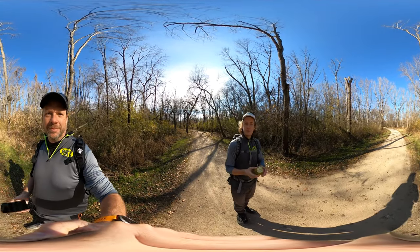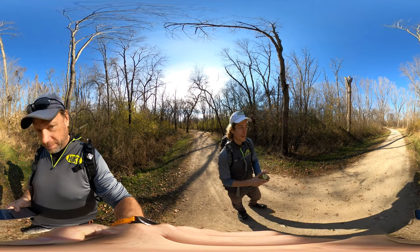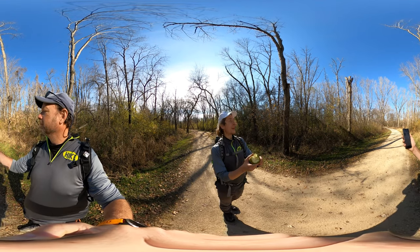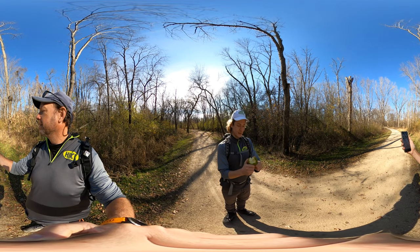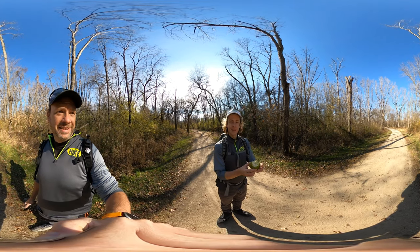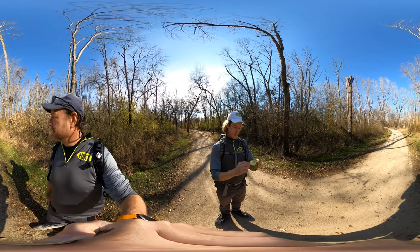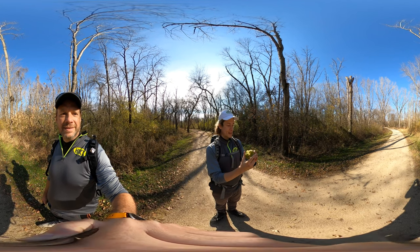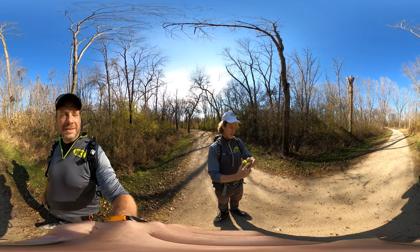We found an Osage orange — this is the brain fruit that we were talking about last hike. It's a fruit from the apple tree. We don't see it very often on these hikes at all. It was munched on by some animal; there was a bunch of little pieces of it. I picked up the whole one and broke it open. I want to taste it, but maybe I'll wait to find a better one — one that's not on the ground. Not recommended.